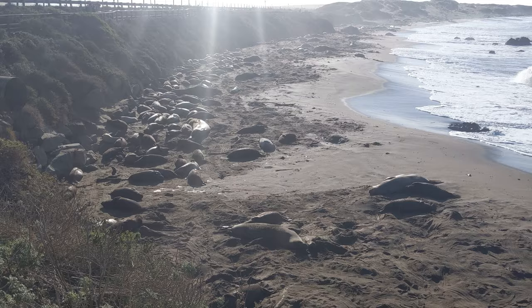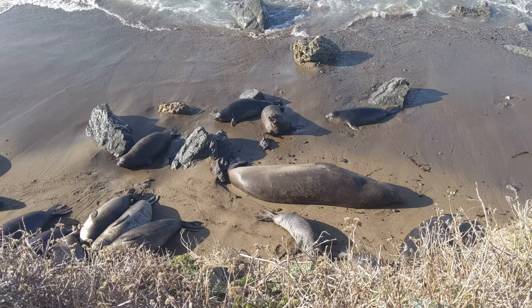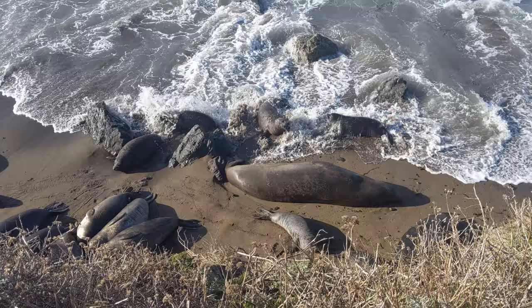Elephant seals spend generally nine months of the year out in the ocean feeding on squid, fish, and other marine animals, but twice a year they return to the sandy beaches of Mexico and California for molting and breeding.